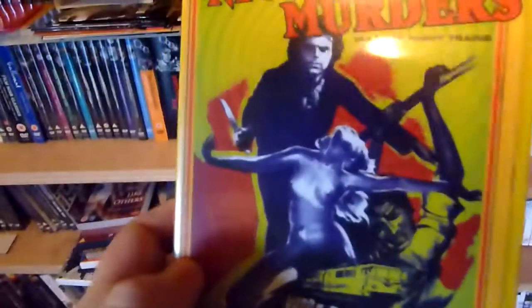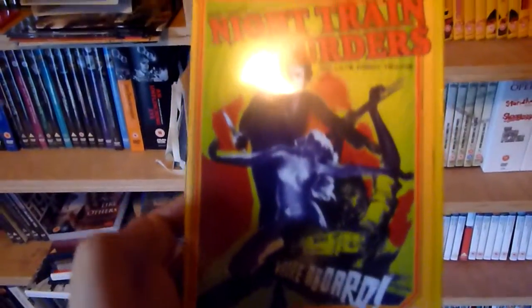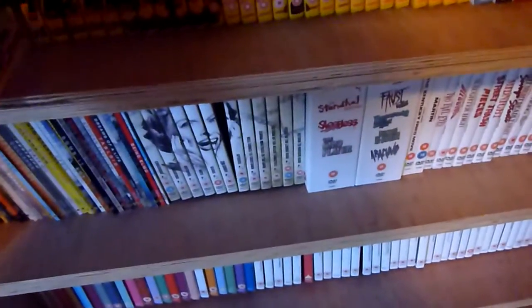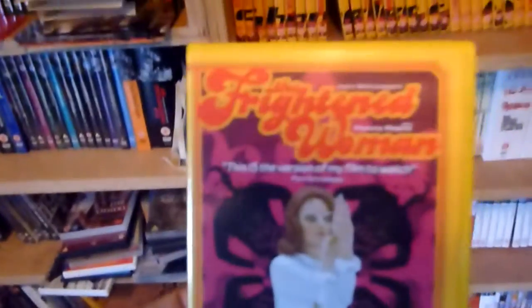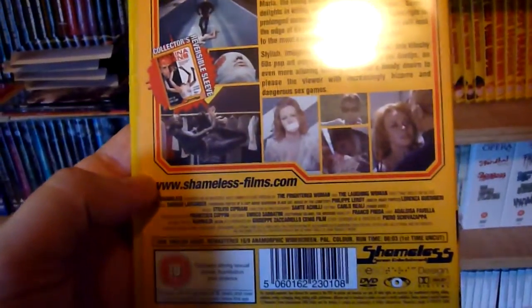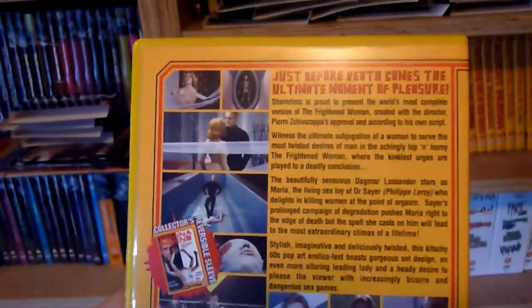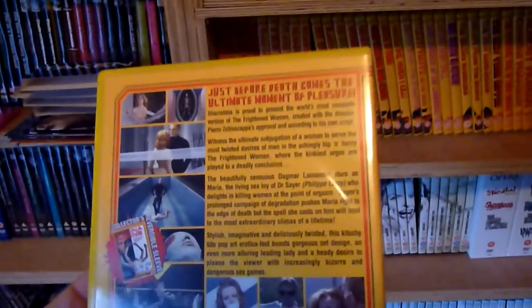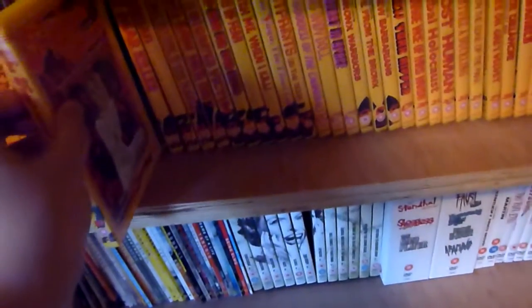Number nine is Nice Train Murders. Number ten is The Frightened Woman. I wasn't originally going to buy these — I'd read something about the transfers that put me off. But once I bought all the Arrow titles, I decided to start getting these and picked a lot of them up quite cheap in FOP, and bought some online as well.